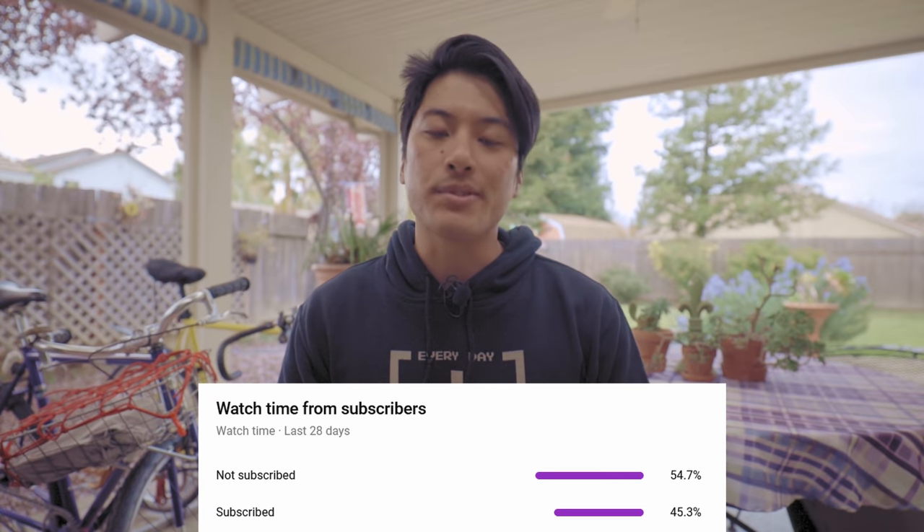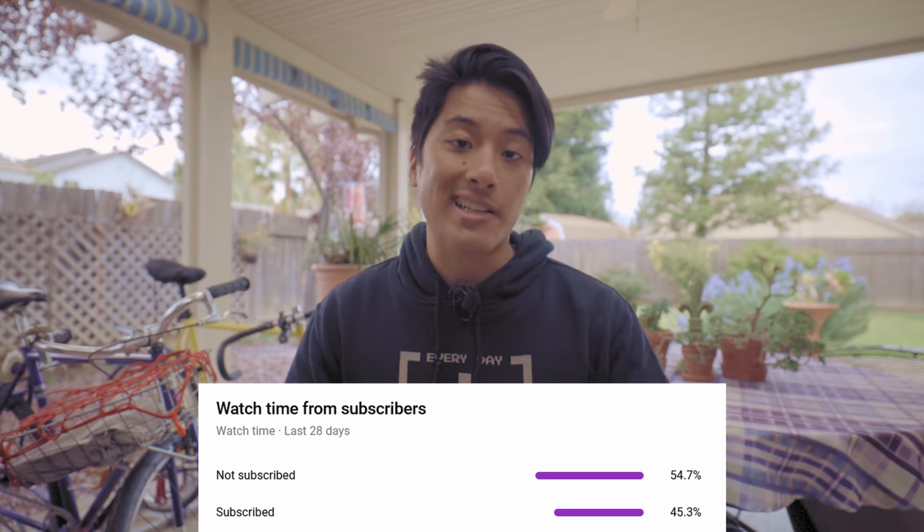According to my YouTube stats, about 54% of you that watch my videos aren't actually subscribed to the channel. So if you want to see more of Seymour and more fixed gear videos just like this one, like me taking Seymour out for his first bike ride, do yourself a favor, hit the subscribe button, hit the bell icon, and the like button so you can watch more fixed gear videos just like this one.